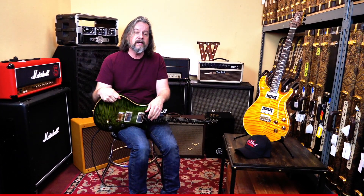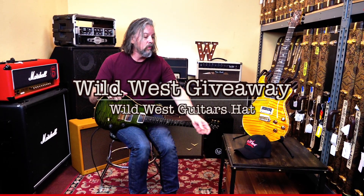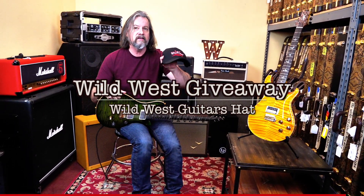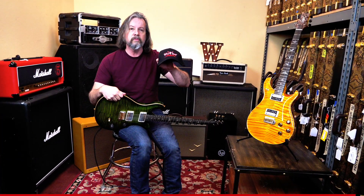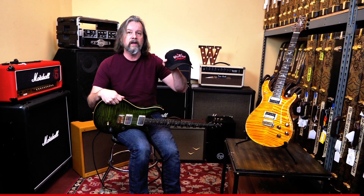Also we're doing our giveaway again this week. We're giving away a Wild West hat. All you gotta do is go to Instagram, make some PRS comments, and we'll pull names next week for the Wild West hat. Good luck. Thanks. Have a good day.